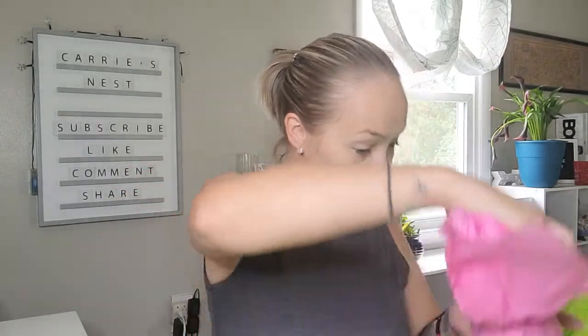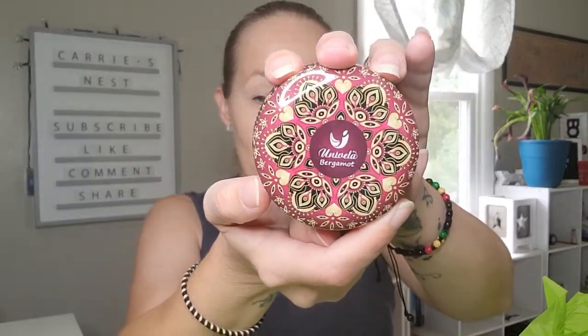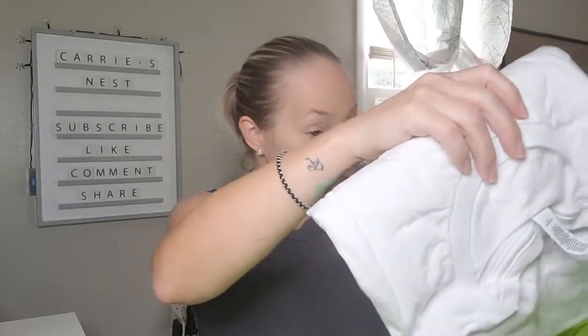Next up we have this little package — I'm curious to see... oh, this is pretty! It's a Univella Bergamot natural soy wax candle. Here's what that tin looks like — is that not gorgeous? Wow, that's beautiful. And it smells really good — kind of a fruity scent, and I'm also picking up something almost powdery. I'm terrible at explaining scent, but that smells really good and I'm excited to burn that.